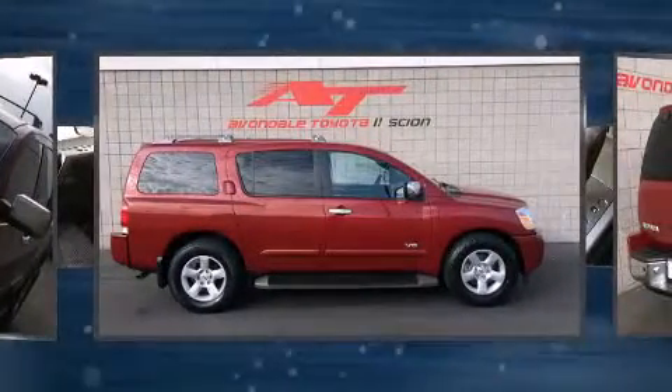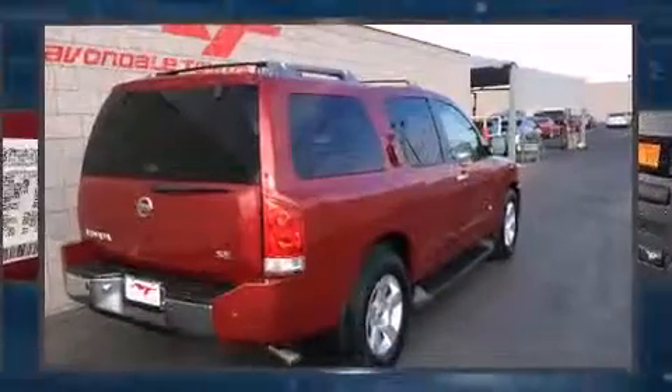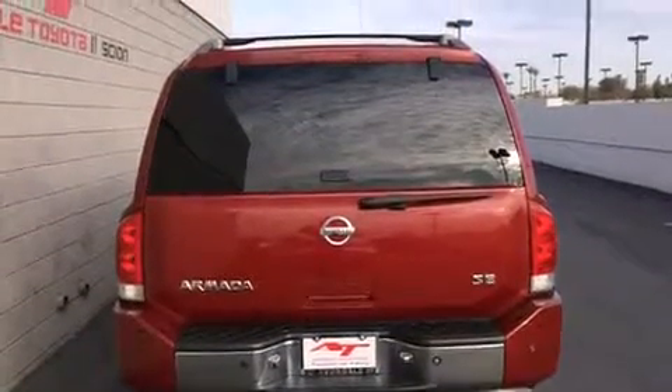Nissan prioritized practicality, efficiency, and style by including a rear window wiper, a built-in garage door transmitter, and an automatic dimming rear view mirror.